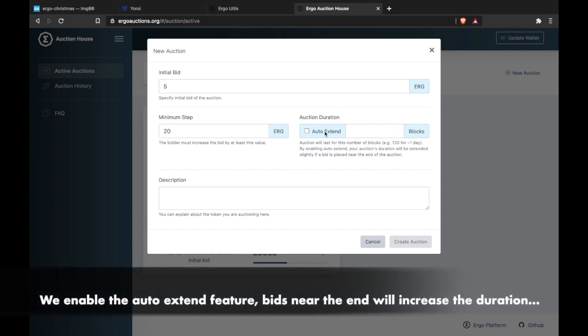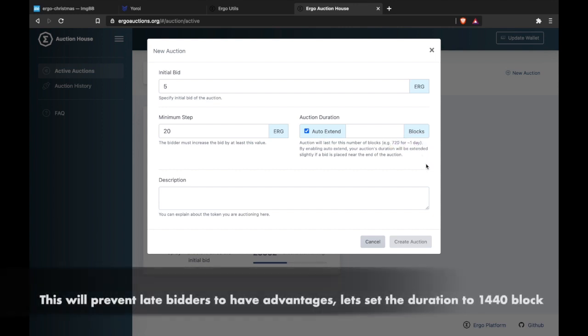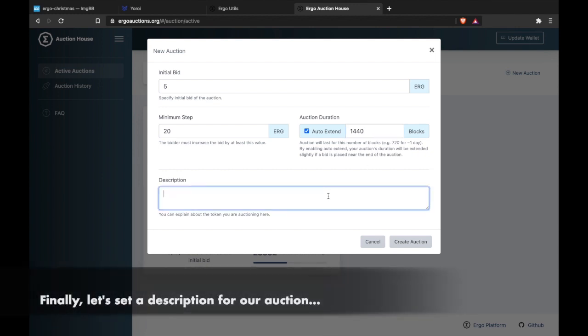We enable the Auto Extend feature — bids near the end will increase the duration. This will prevent late bidders from having advantages. Let's set the duration to 1440 blocks. Finally, let's set a description for our auction.